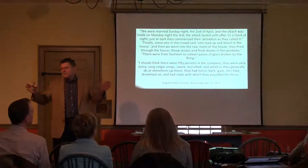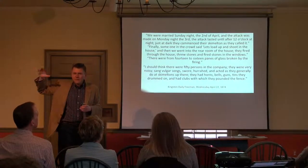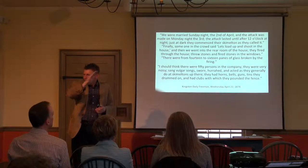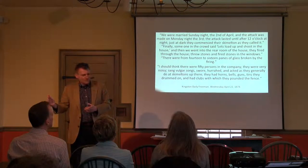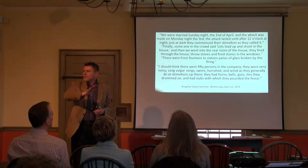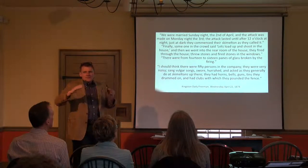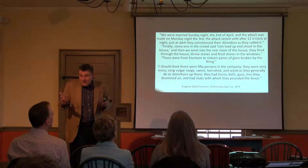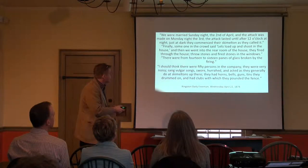The skimmleton is only in the Hudson Valley. You will not find the term used any further north than Albany. You'll find it in Columbia County and Greene County, all the way down to Westchester and Rockland counties. You'll find it a little bit on the edge of southwestern Connecticut — Fairfield County, just over the border from Putnam County. And you'll also see it in northeastern New Jersey, really just the Hudson River corridor, about 20 miles or so. The skimmleton is a uniquely Hudson Valley event.